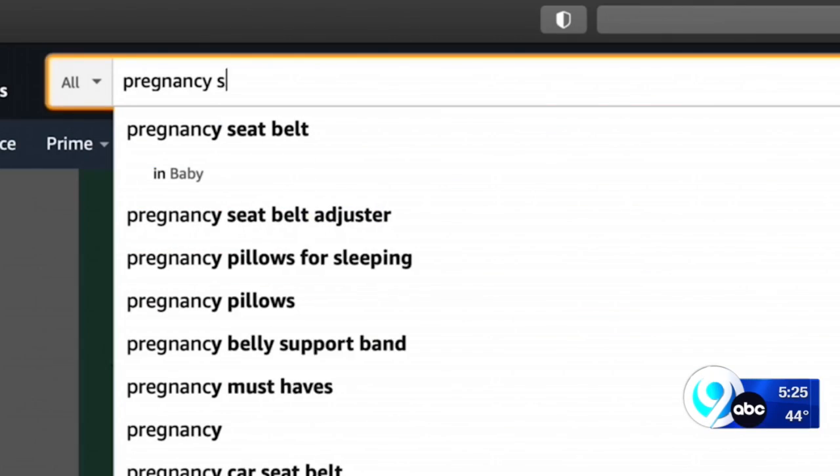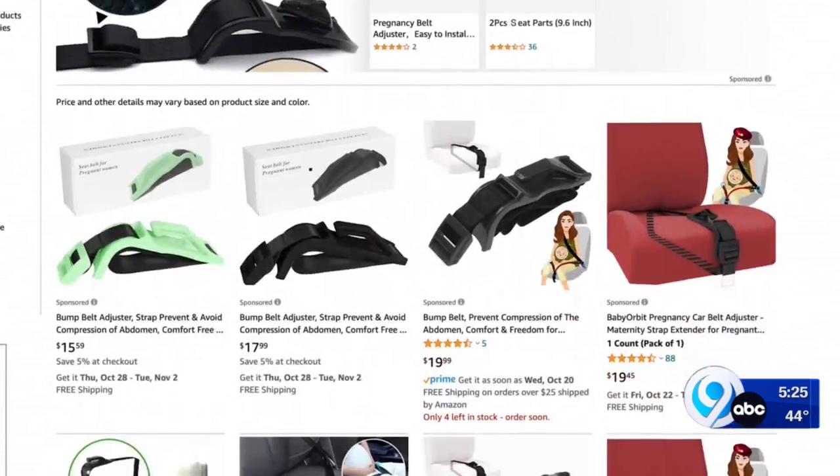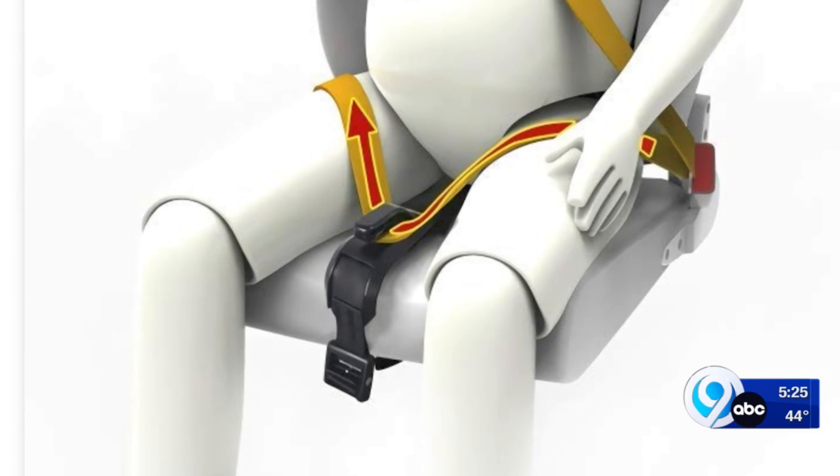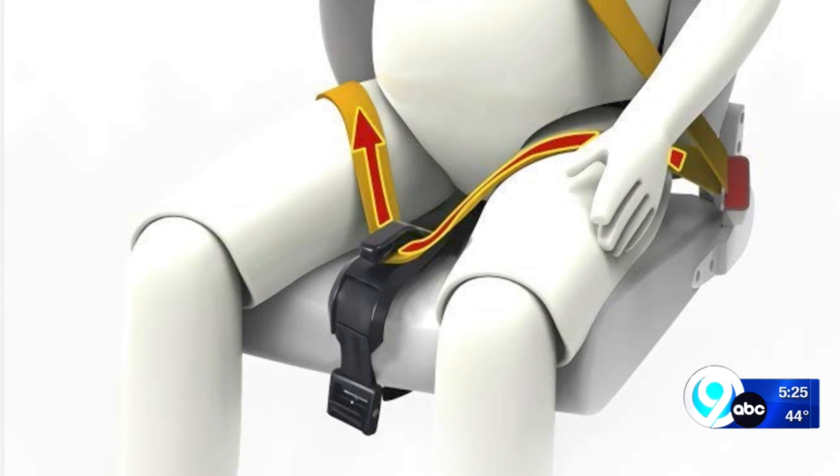To address that risk for pregnant people, some companies sell seatbelt adjusters, or positioners — devices that attach to the lap portion of a seatbelt and essentially anchor it down between the user's legs, further away from the abdomen. But do they work?